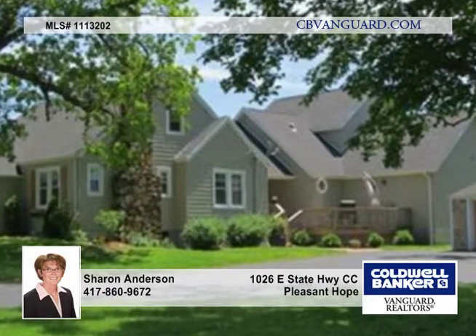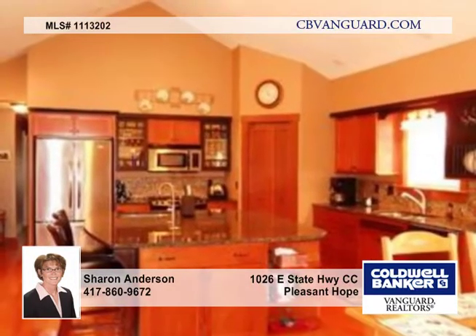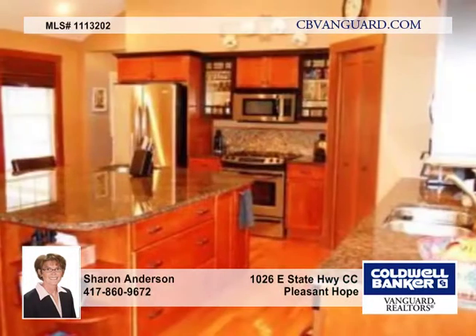Sharon Anderson presents this incredible charming Cape Cod that sits on 24.34 acres, evenly divided into two adjacent rectangular 12-acre lots.